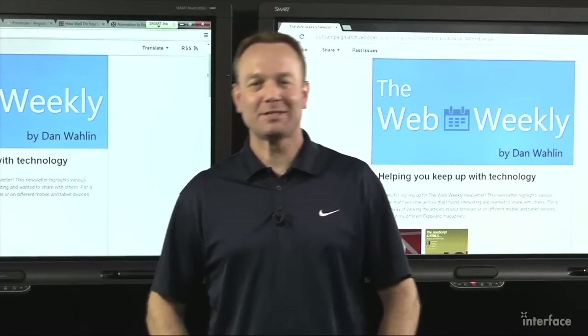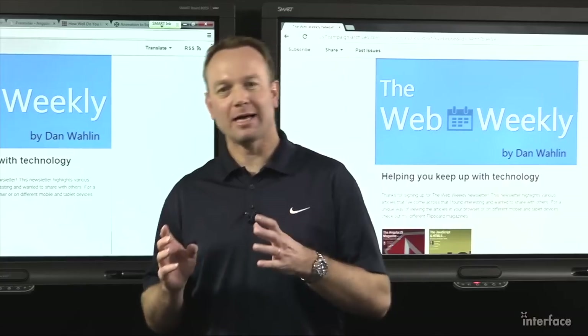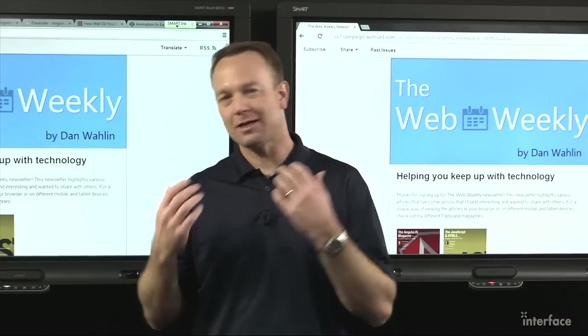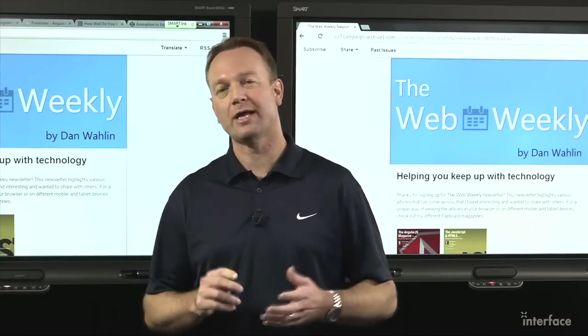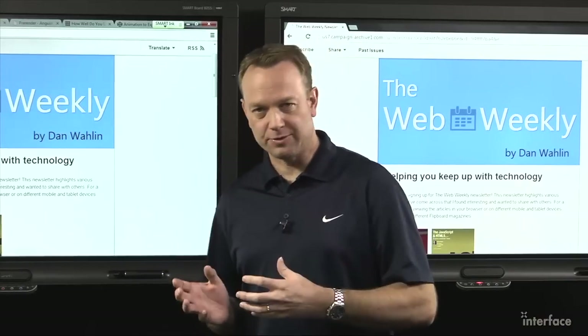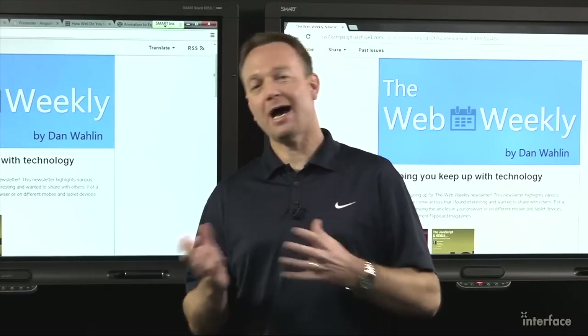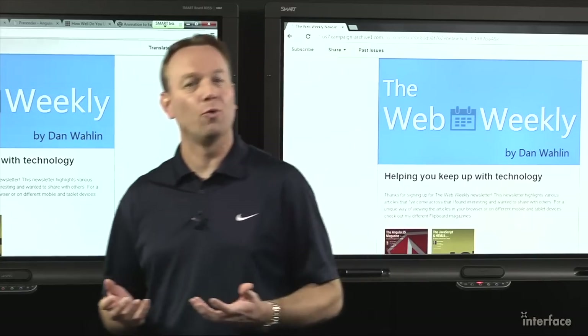Welcome to the Web Weekly Newsletter. My name is Dan Walleen and I'm excited to bring you this first edition that highlights great videos, content, code, articles, blogs, and more that I find out there on the web and bring it directly to your inbox. In the video portion of this newsletter we'll be discussing some of the highlights and some of the things that I found really interesting or super cool.